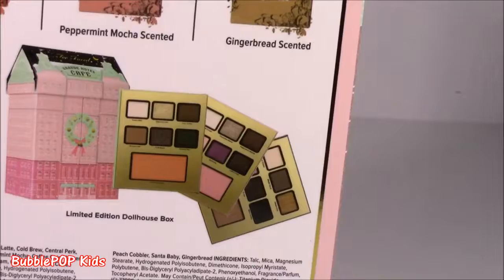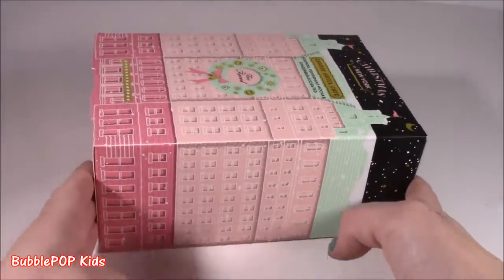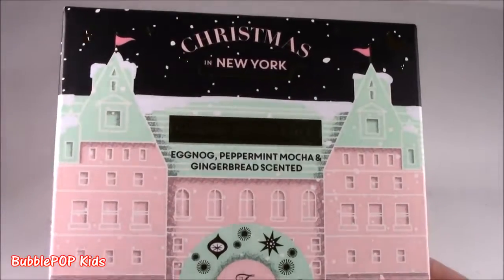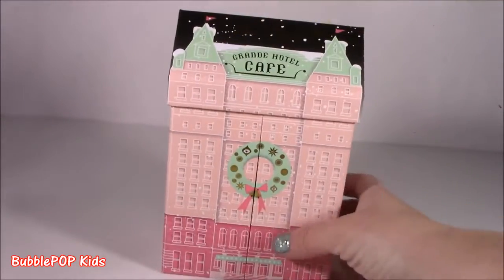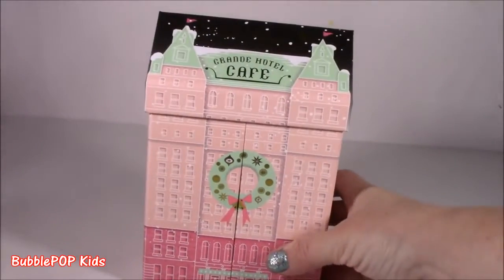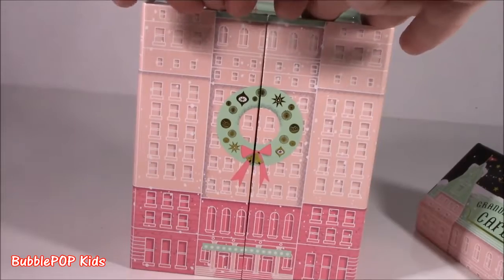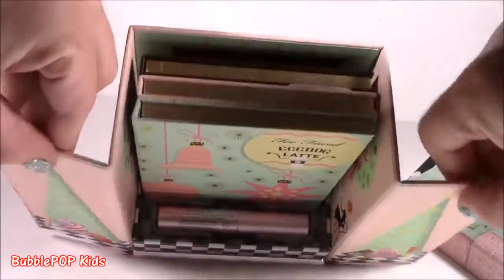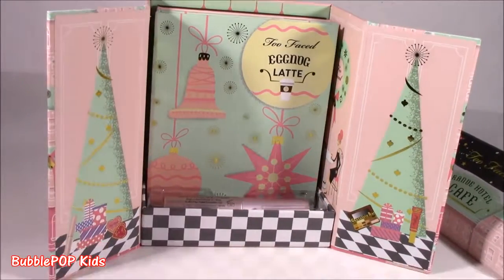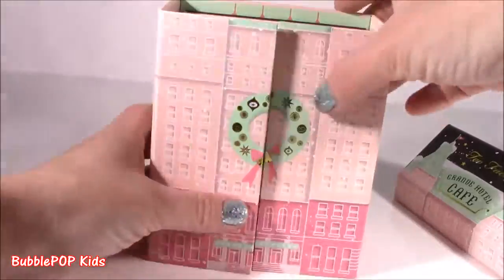Gingerbread makeup — whatever! It also comes in this limited edition little dollhouse box, and there are like three little books which are what the palettes look like. Popping open this box — oh yeah. Straight out of the box, here it is. Would you look at this? It does look like a little dollhouse — that is like the little makeup holder. It's got all these little windows and a beautiful wreath, and at the top of the hotel it's like snowing. So pretty! You can actually keep it and always store the makeup inside.